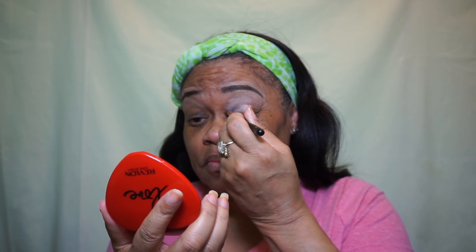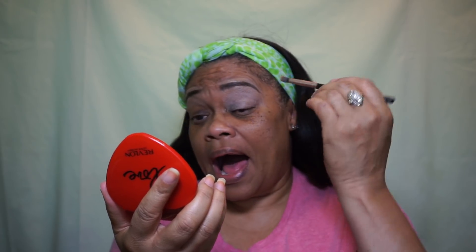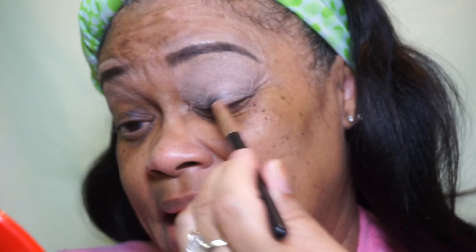I'm going to prime my eyes — it's just a simple nude base. I've already done my eyebrows and lined them up. I have the primer going into the concealer. If you hear any noise, that is Keisha trying to get in — she's not getting in because she'd come to terrorize.